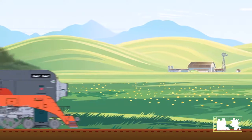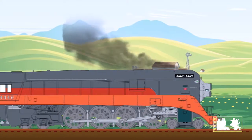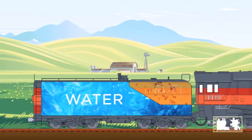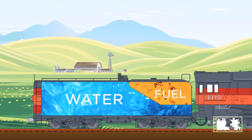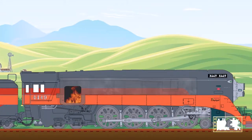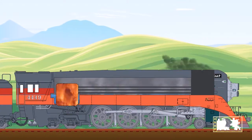The 4449, the big orange train, uses recycled motor oil for fuel. Other steam trains have used wood or coal to heat the water. When the water is very hot, it becomes steam.